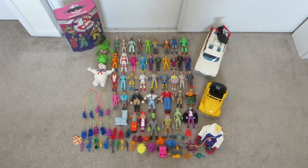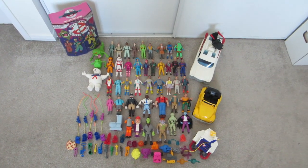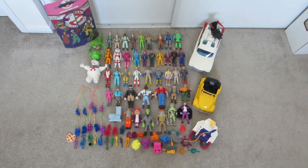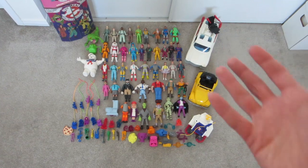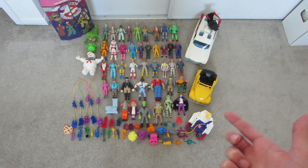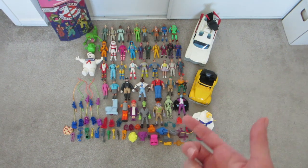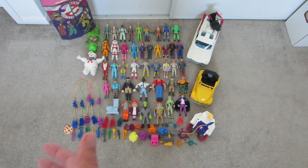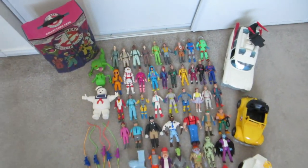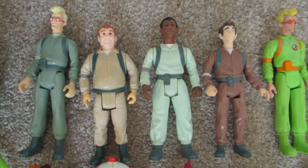This is everything I kept for myself from that amazing Ghostbusters lot. Just like the Ninja Turtles I picked up a while ago, I went through each and every single figure and picked out the best representation of each one. It doesn't look like a whole lot from up here, but there are about 46 figures, three vehicles, a bunch of those little ghosts that came with the figures, and a lot of accessories. Let me go a little closer so you can see.